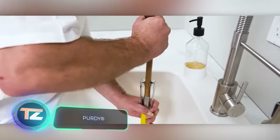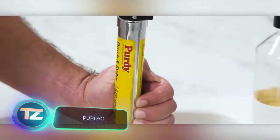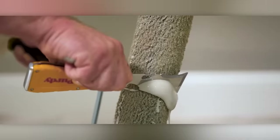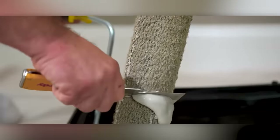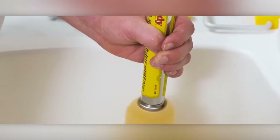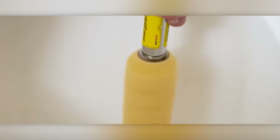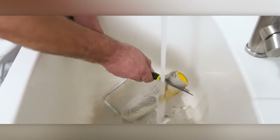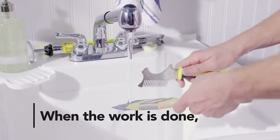For paint enthusiasts, keeping tools clean means extending their lifespan. That's why Purdy provides a range of cleaning supplies, including brush combs and roller scrapers. Beginners can benefit from a series of videos demonstrating how to use these products. By the way, the company also offers brushes, each signed by the craftsman who made it.